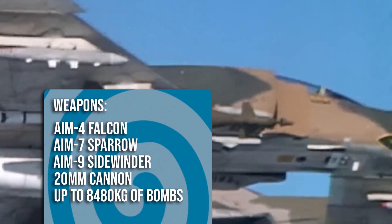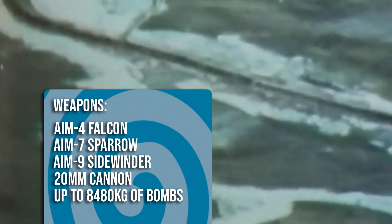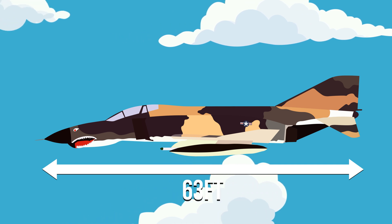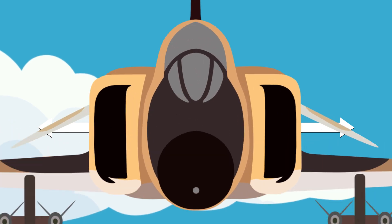The Phantom could be equipped with more than 18,000 pounds of weapons ranging from air-to-air missiles, air-to-ground missiles, and various bombs. Initially the Phantom lacked an internal cannon, but as later models were engineered the M61 Vulcan cannon was added. The Phantom measured 63 feet in length with a wingspan of 38 feet 5 inches and a top speed of Mach 2.2.